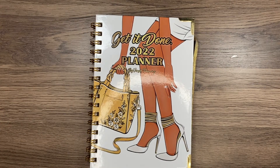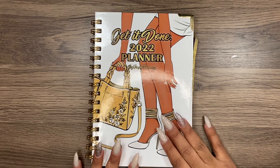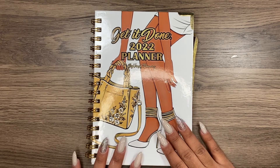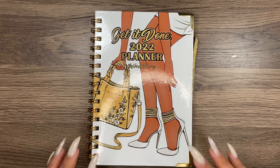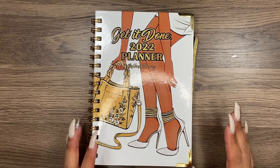What's up everybody, it's your girl Shemiza from Planning and More with me. Thank you so much for stopping by. Today's video is going to be setting up my social media spread for the first official week of January. I am so excited to get into this planner and really utilize it for my social media this year.